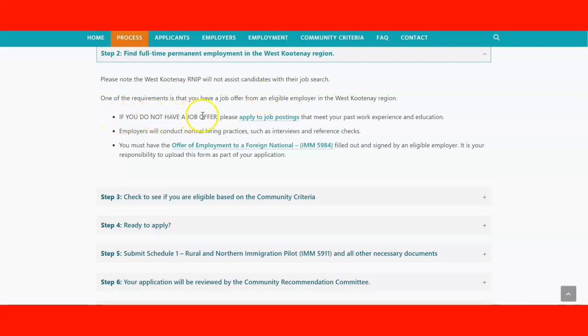If you don't have a job offer, you need to apply for one based on your past work experience and education. The employer will conduct normal hiring practices such as interviews and reference checks. You'll then need to have the offer of employment to a foreign national filled out and signed by the employer, and include that form as part of your application.